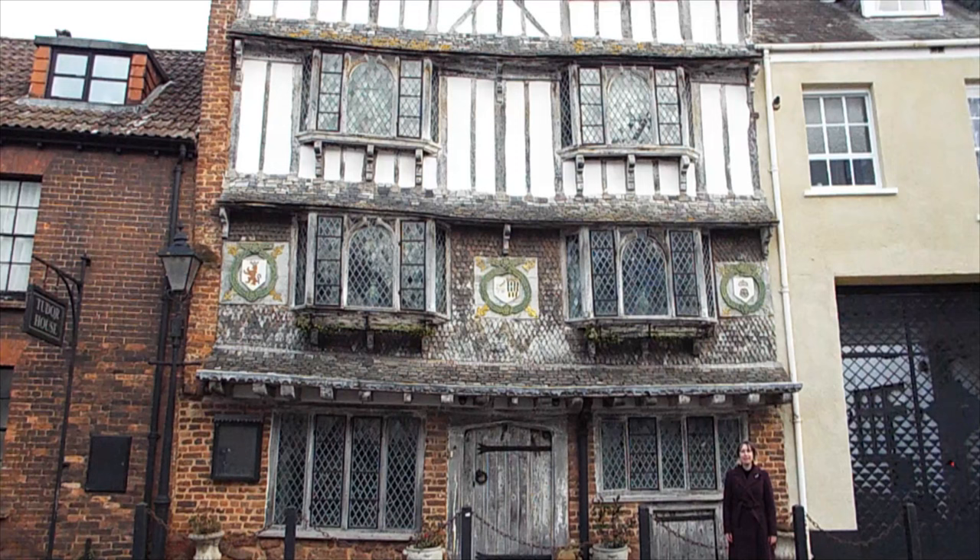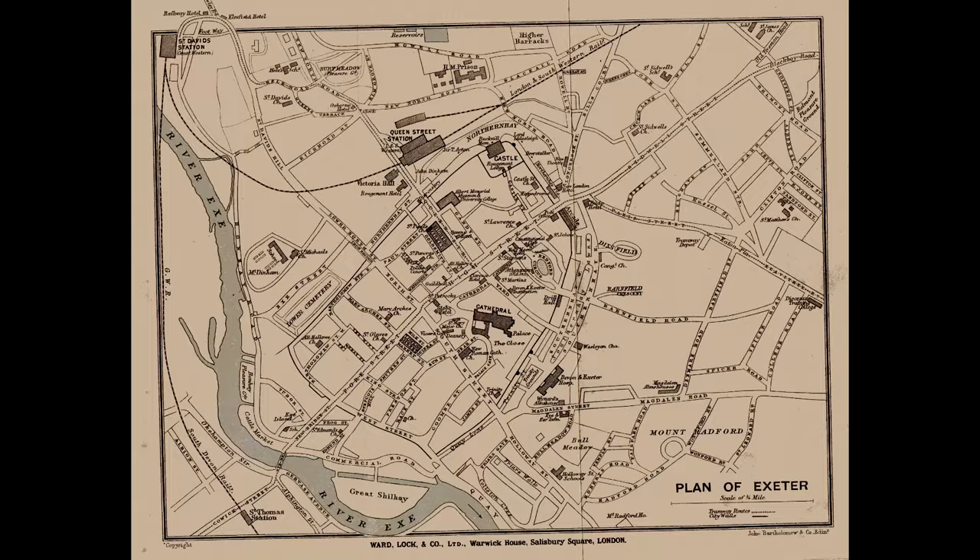Hello and welcome to What The Thought. Today we're in Tudor Street in Exeter and this amazing building is Tudor House. We'll be finding out about its history, when it was built and who lived here. But first, if you're enjoying these videos, it'd be a great help to us if you're able to subscribe to the channel.